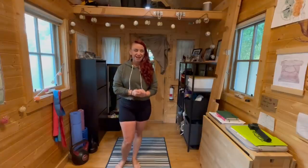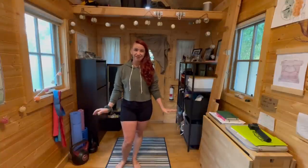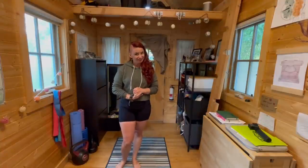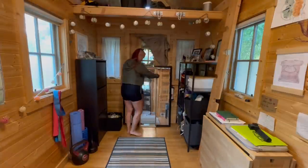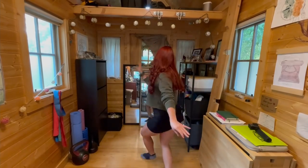When I moved in I knew I wanted to use the space to dance, so I created this little dance studio. I can roll back the carpet and have all this room to dance.